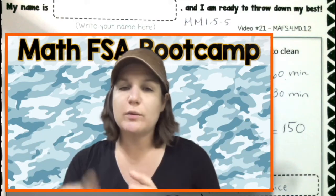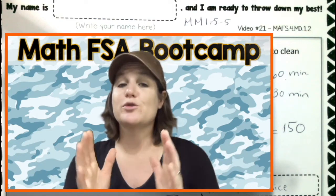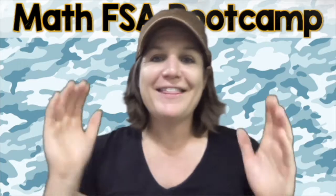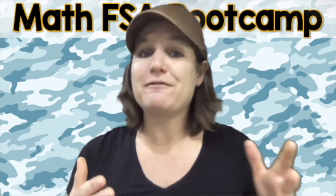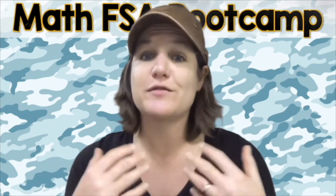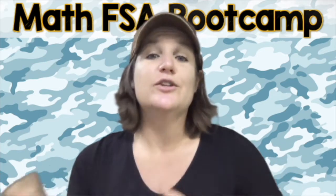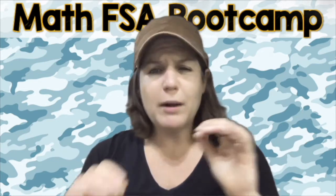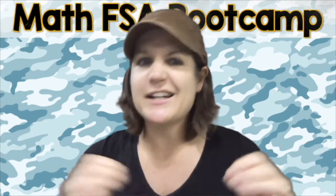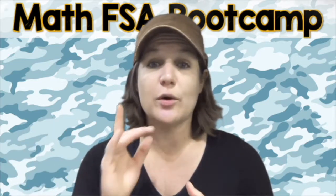You do have to become a member to access the videos, but you're technically a member for seven days when you grab your seven-day free trial. On the website you'll see clearly where to click to grab that free trial. If you need any help getting set up, feel free to email me. The next link I'd love for you to check out is the How to Pass the Math FSA series — my first series created several years ago, back when the FSA was a computer-based test for fourth grade. Now it's a paper-based test, which is why I've created the boot camp. The How to Pass the Math FSA is still standards-based, so check it out for extra practice on these skills.